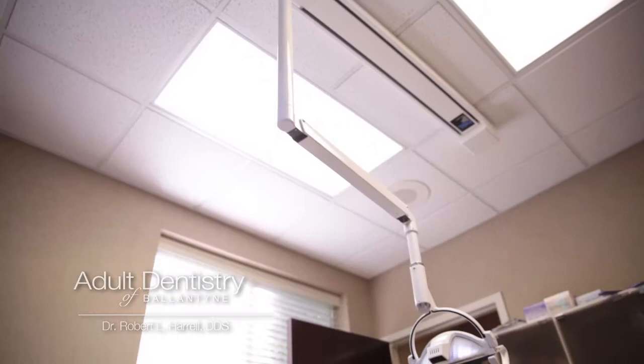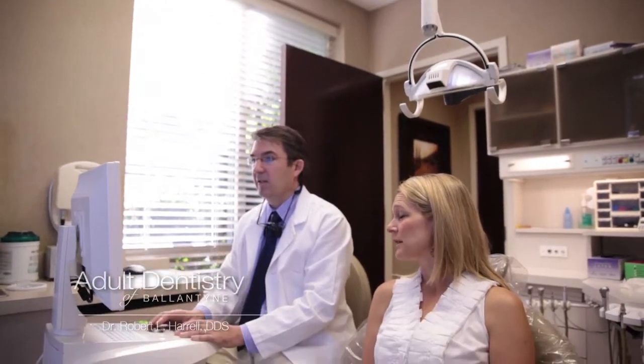The advancements with 3D cone beam technology allow us to do a much more accurate diagnosis for every patient that presents in our office. The utilization of the cone beam technology also allows us to place same-day implants.